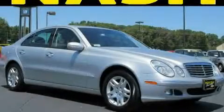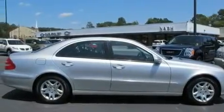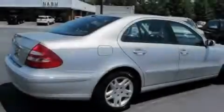This is a 2006 Mercedes-Benz E-Class, a great fit and finish. It has a 3.5-liter six-cylinder engine and a seven-speed automatic transmission.